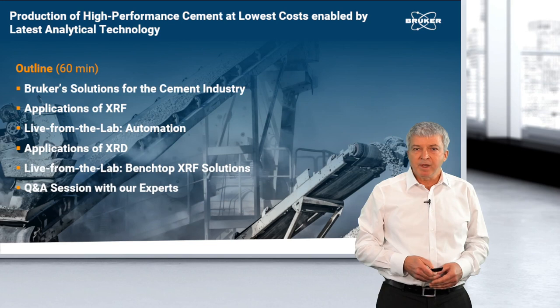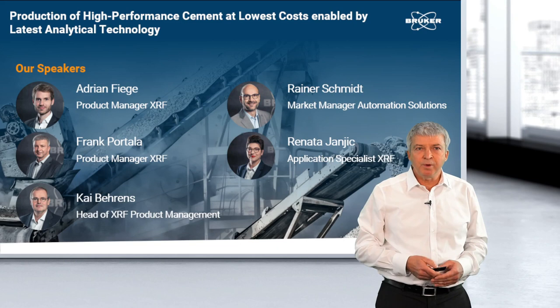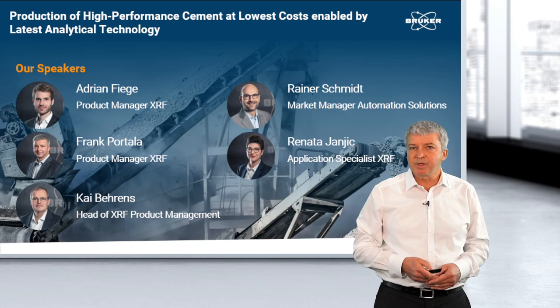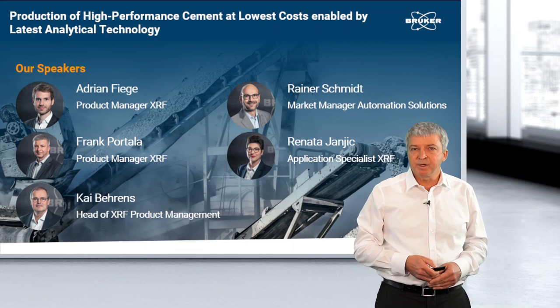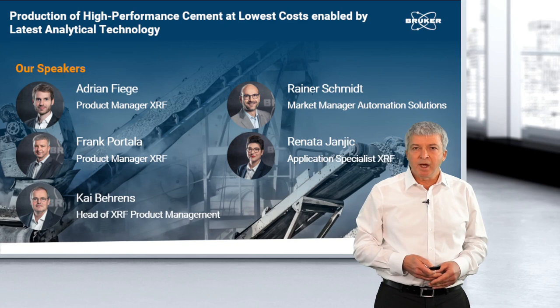At the end of the seminar, you have the possibility to ask questions to our experts, which will then be answered. Today's speakers are from the XRF product management: Adrian Fiege and Kai Behrens, and Rainer Schmidt, who is our market manager for application solutions. When we switch to the laboratory sessions, Renata Janic, our application specialist in the XRF application team.